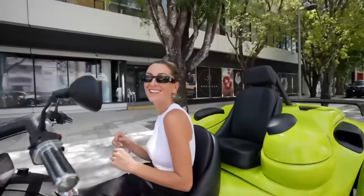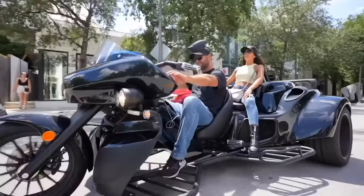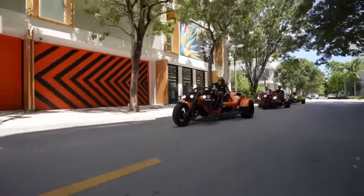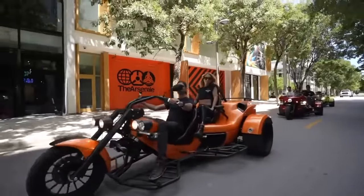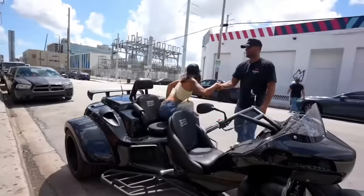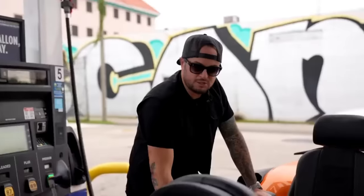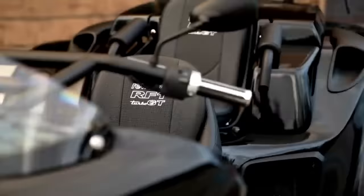Riwako Trikes are equipped with Mitsubishi engines featuring an automatic gearbox and power shifter, giving riders the ability to choose between comfortable and sporty modes. Whether you want to test ride, rent, buy, or configure a Riwako Trike, you can do so online or at a dealer in your area.